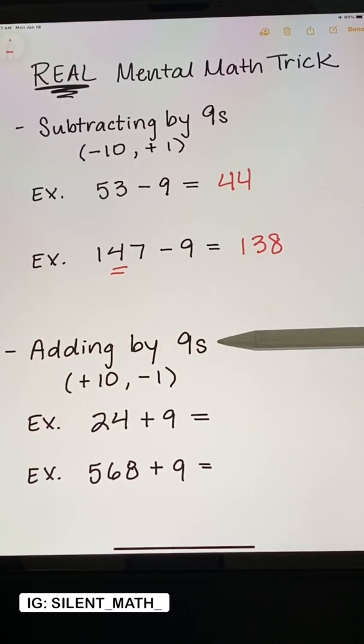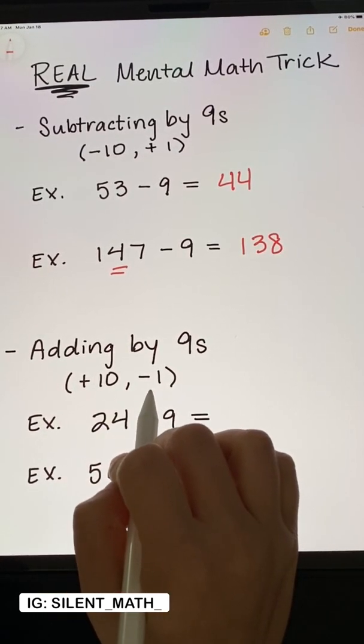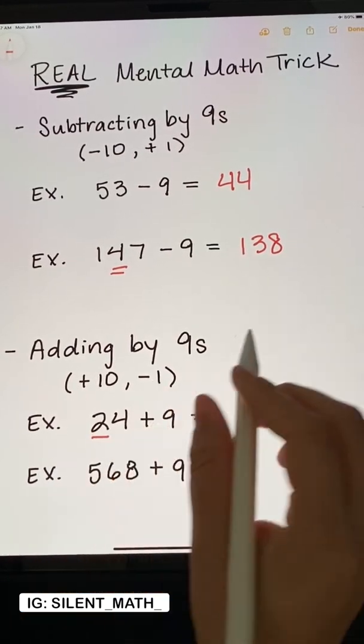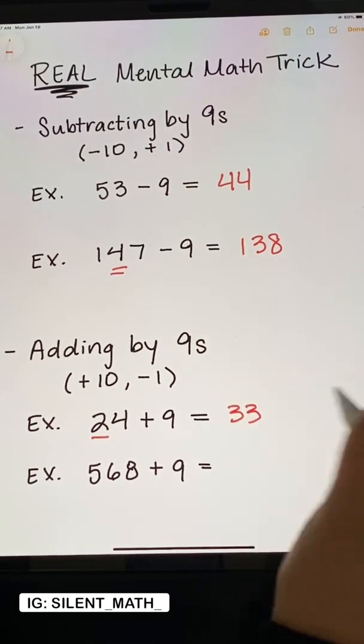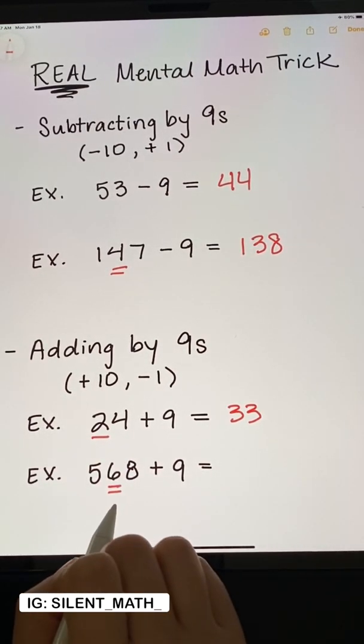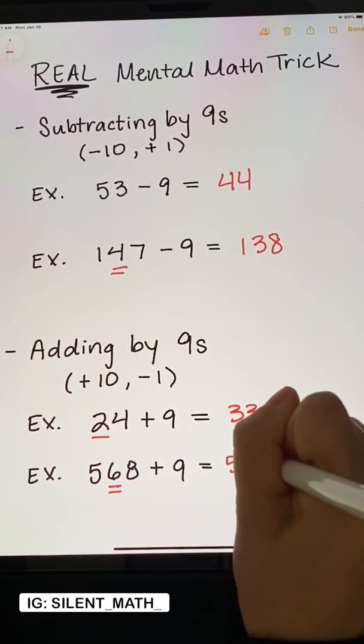For this trick, when we're adding by 9s, we are going to add by 10 and then immediately subtract by 1. So 24 plus 10 is 34, and 34 minus 1 is 33. And 568 plus 10 is 578, minus 1 is 577.